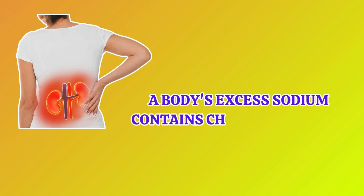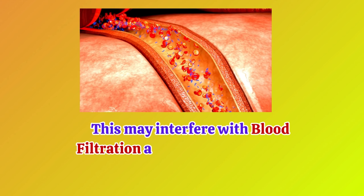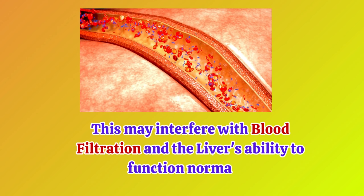Excess sodium in the body causes changes in water balance and impairs kidney function. This may interfere with blood filtration and the liver's ability to function normally.